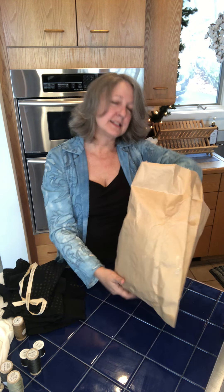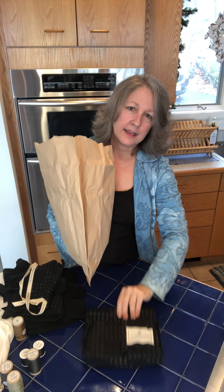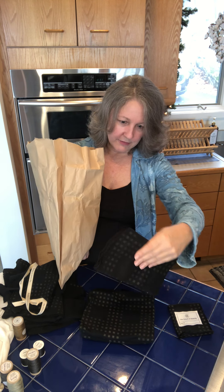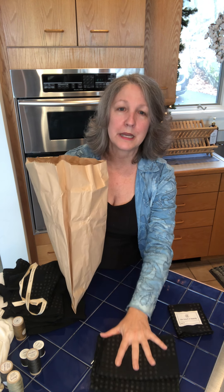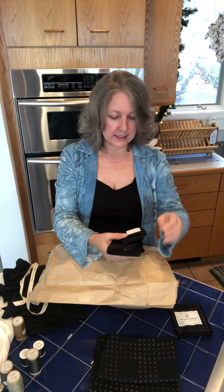Again, we have a tag, we have a little sample square, and we have the pattern pieces themselves. I'm guessing tops, bottoms, marked by which piece they are. The car coat has quite a few more pieces.